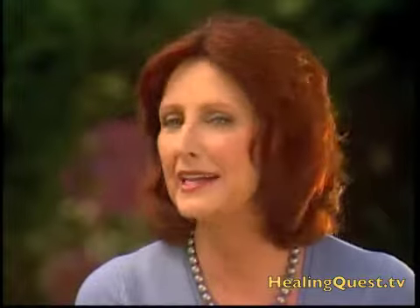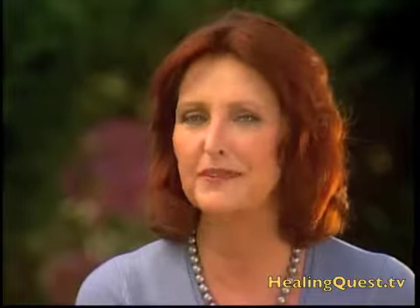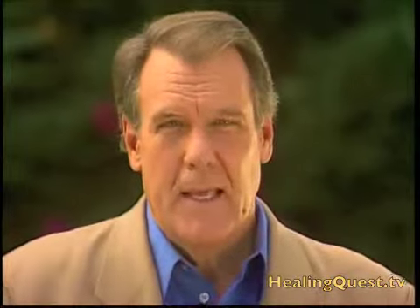Our next story takes us to London where I experienced an amazing new form of color therapy. And as other people told me, it's like actually being inside a rainbow.